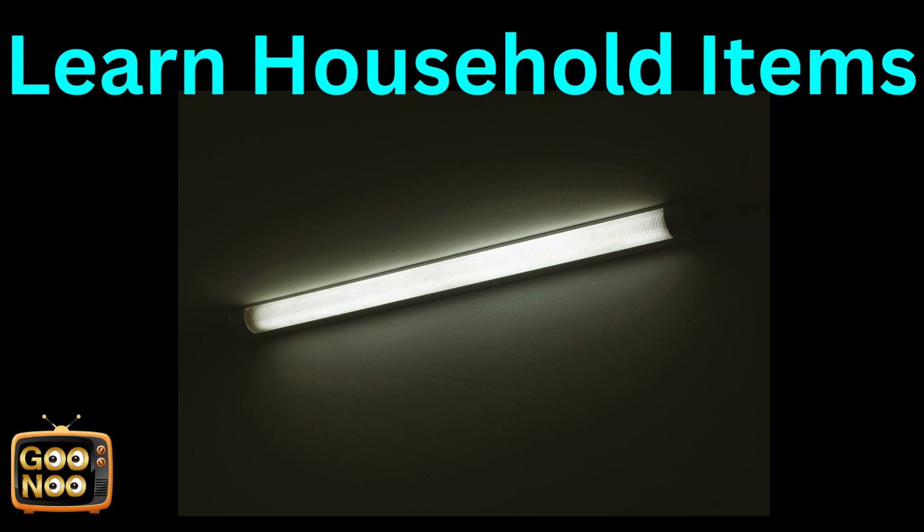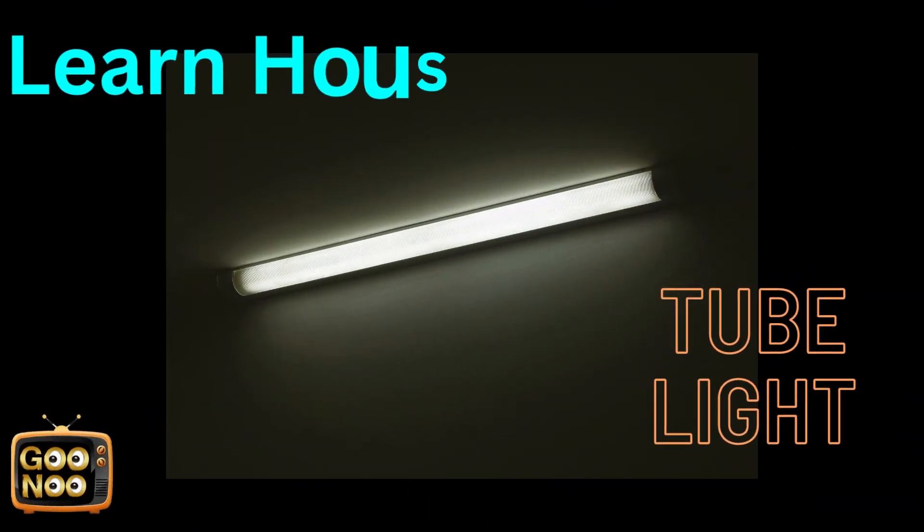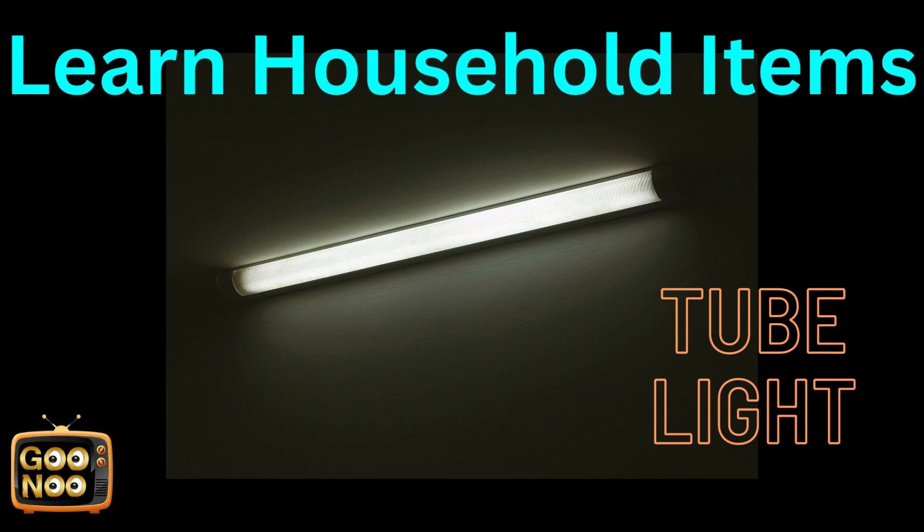Our room is lit up by this. What is this? It's a tube light.